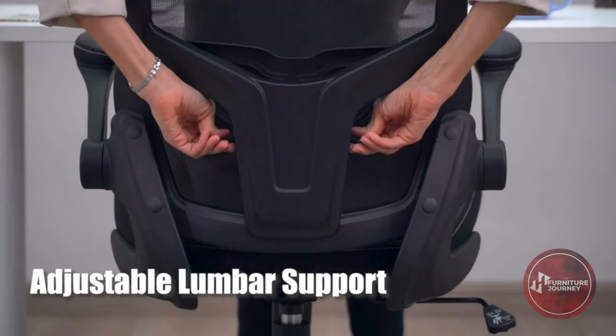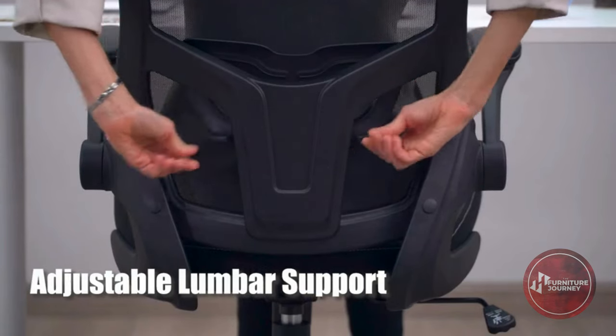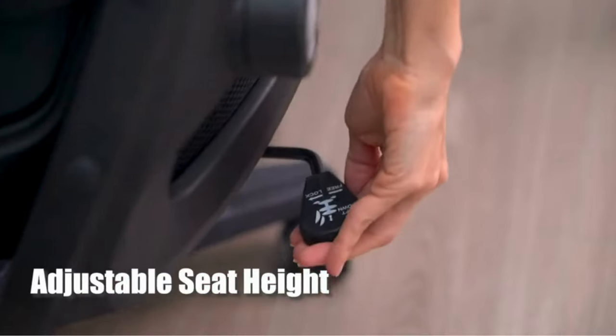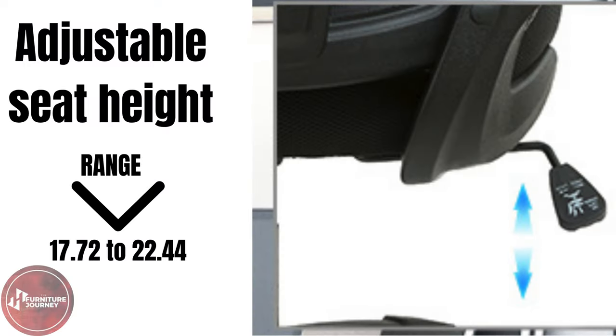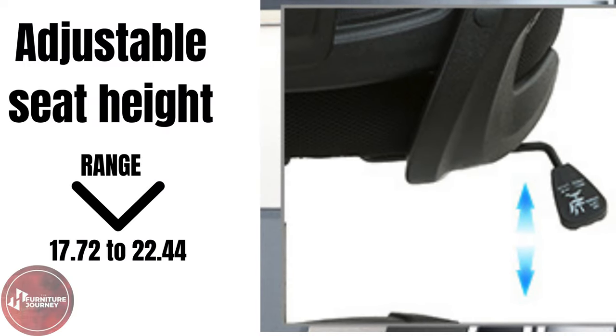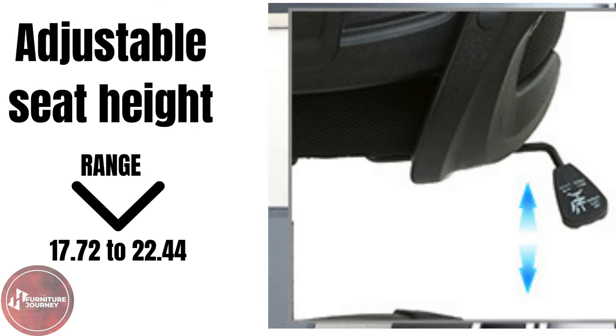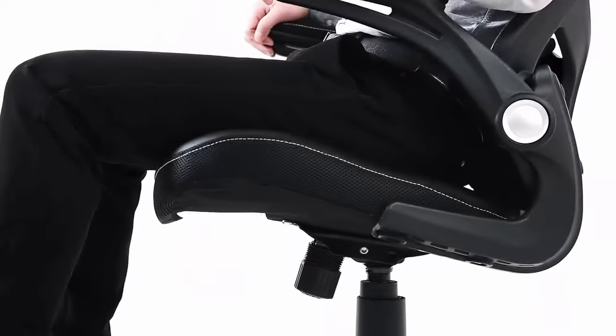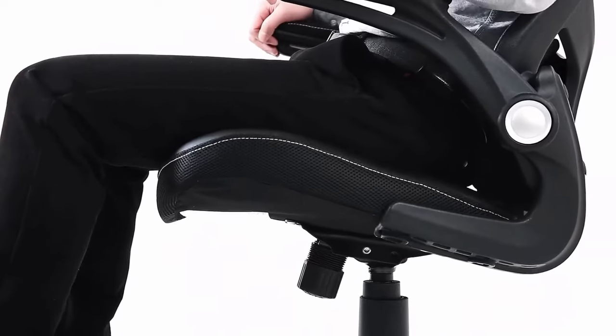you can say goodbye to pressure points and hello to customized comfort. Adjustability is key, and this chair delivers, with adjustable seat height ranging from 17.7 to 20.44 inches. Finding your perfect setting is effortless, and with the tilt-rocking function, transitioning between work and rest is seamless.